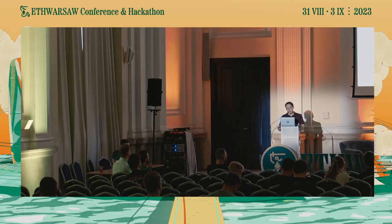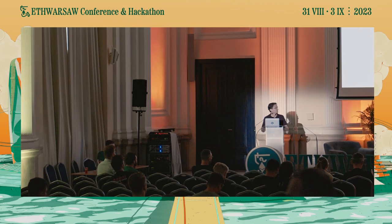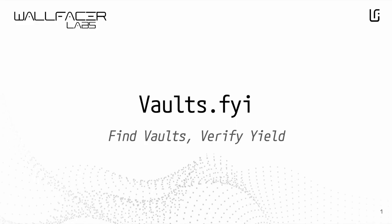Today, I'm very excited to be here to introduce you to your new favorite tool for finding on-chain yields: Vaults.FYI.